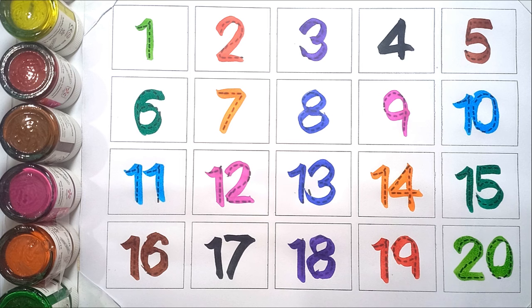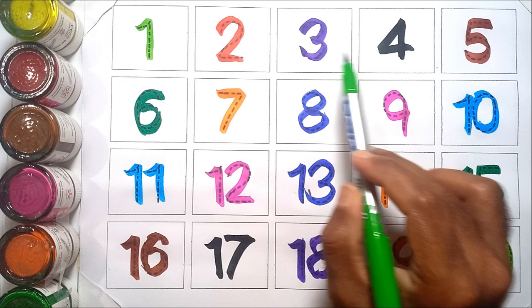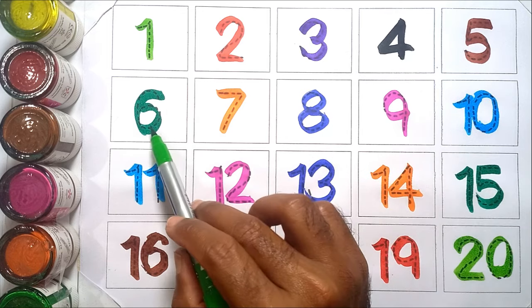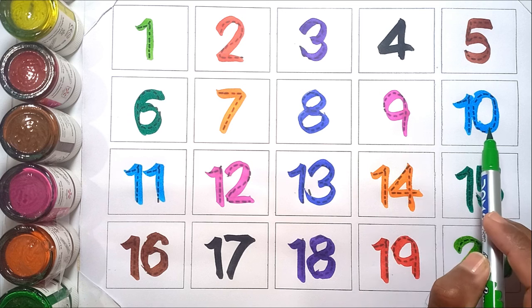Let's again. One. Two. Three. Four. Five. Six. Seven. Eight. Nine. Ten.